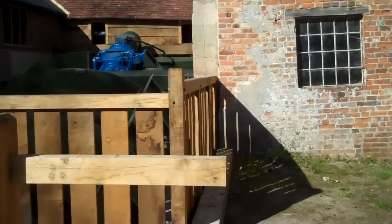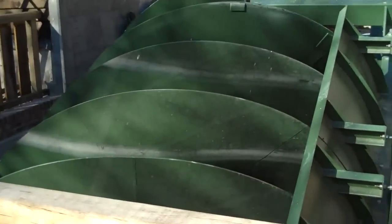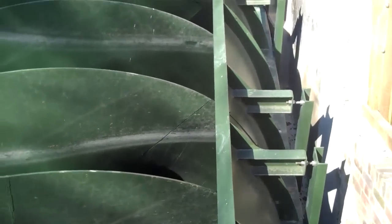And this is the largest screw in the country — the largest Archimedes screw in the country. It's bigger than the one the Queen has.